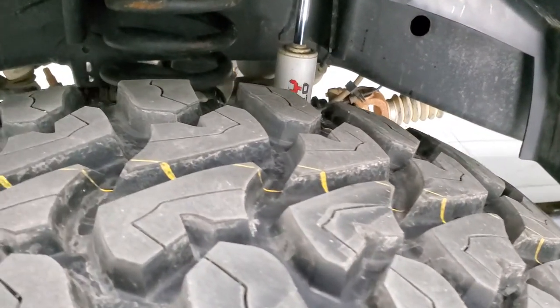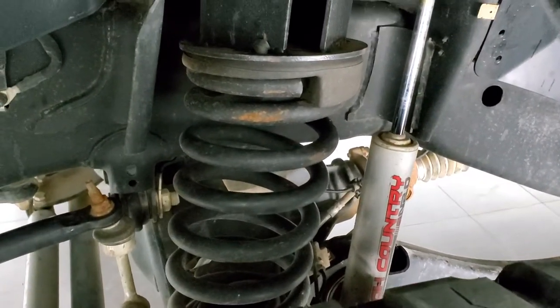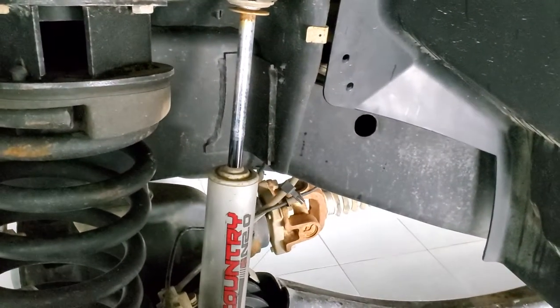They are brand new tires on this truck all the way around. It also has a Rough Country suspension lift kit or leveling kit.